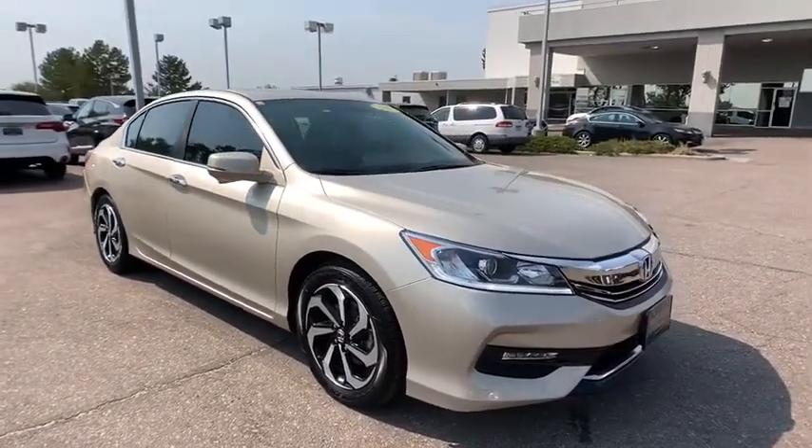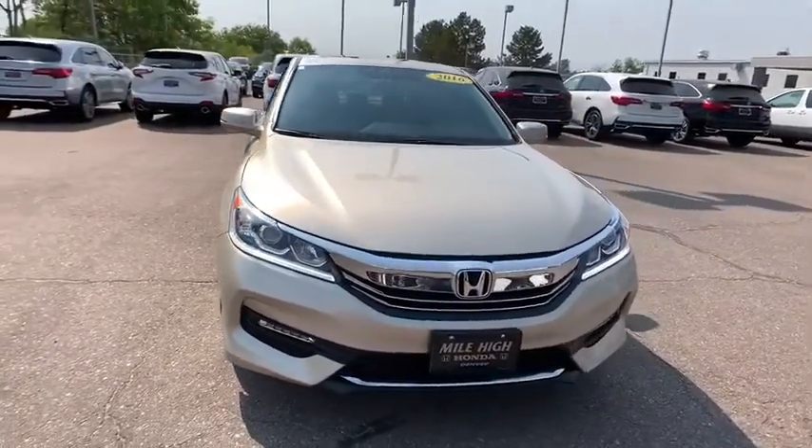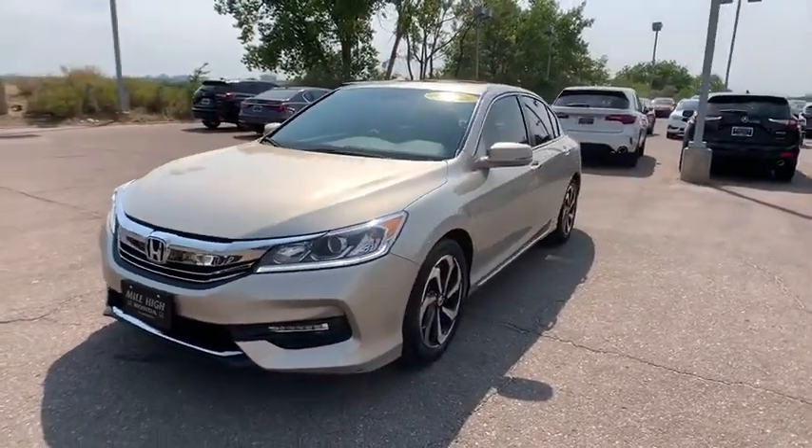Cruise control, rear defrost. This vehicle is Carfax certified one owner and qualifies for Carfax buyback guarantee. Take this vehicle for a spin and see why so many shoppers are now proud owners.